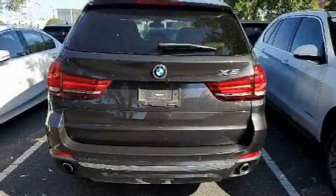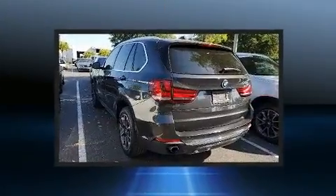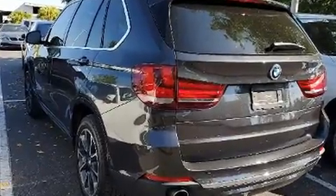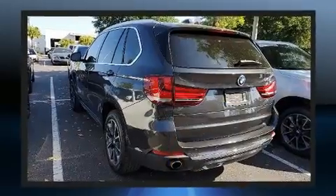You can expect a lot from the 2017 BMW X5. With just over 30,000 miles on the odometer, this model delivers an exhilarating ride without compromising ultimate luxury. It features an automatic transmission, all-wheel drive, and a three-liter six-cylinder engine.